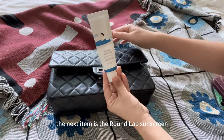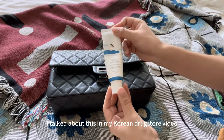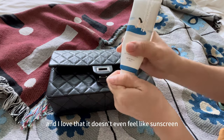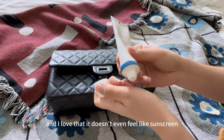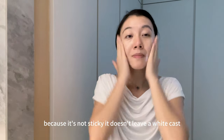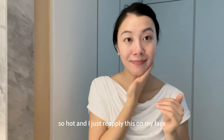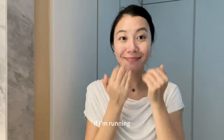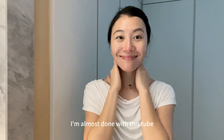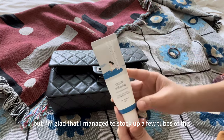The next item is the Roundlamp sunscreen. I love this sunscreen — I talked about it in my Korean drugstore video and it's my favorite sunscreen right now. I love that it doesn't even feel like sunscreen; it honestly just feels like moisturizer because it's not sticky and it doesn't leave a white cast. I bring this along when I'm not wearing makeup and reapply it on my face if I'm running errands or outdoors for a long period of time. I'm almost done with this tube but I'm glad I managed to stock up a few.